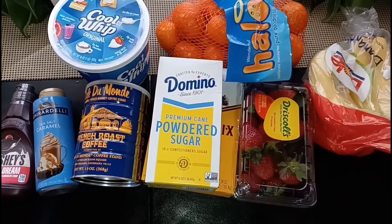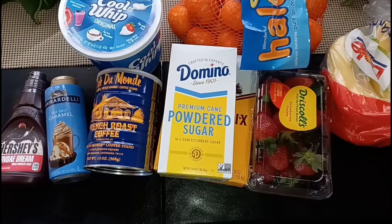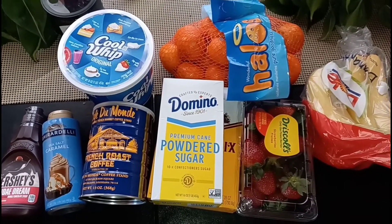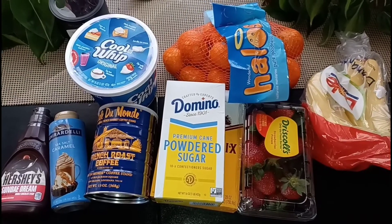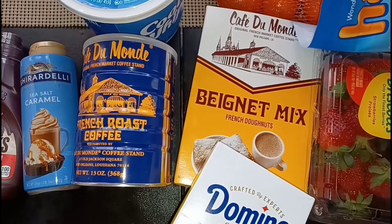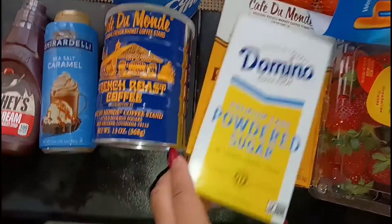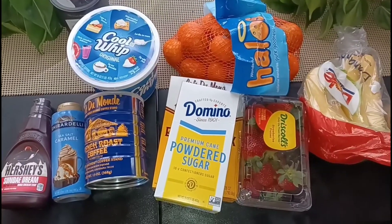So there you go ladies, that is my experience of online shopping and receiving the groceries. Here's my little haul and my review — on a scale of 1 to 10 I'd give it a 9. Love you guys so very much. Stay tuned for a first-person view ASMR video of some beignets and coffee with some caramel — oh girl! Stay tuned. Love y'all, see you later, bye.